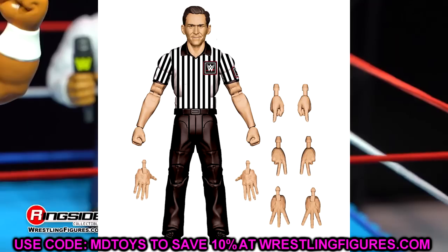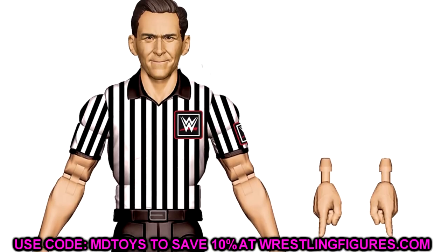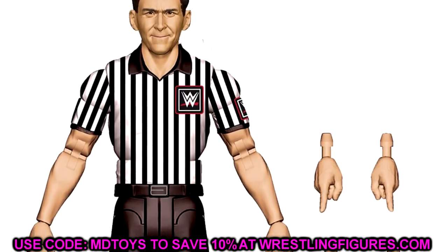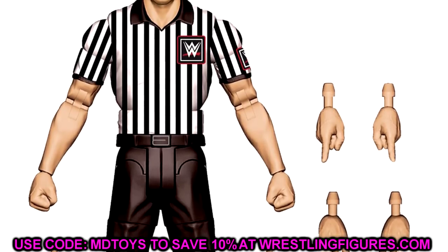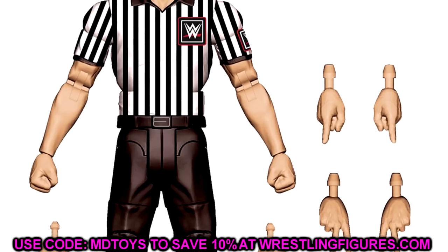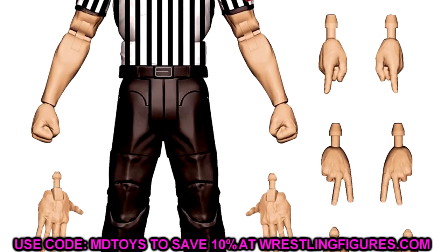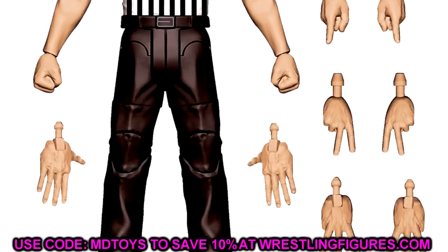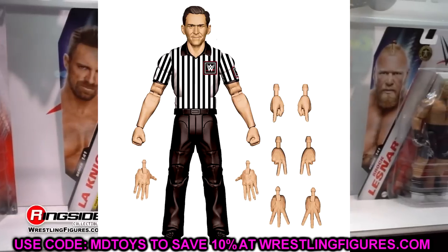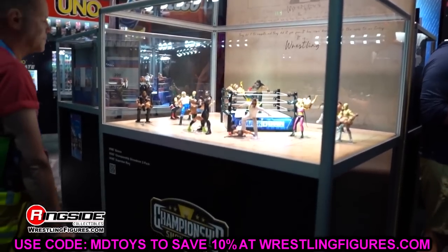We also saw the SummerSlam Build-a-Figure John Cone referee Elite. We've been begging Mattel for a referee Elite for a long time and they finally did it. John Cone is actually an action figure collector himself — I got to meet him and his son Nicholas at San Diego Comic-Con. Very excited for this figure. It's looking like a 2024 release so we have a bit of a wait, but it's going to become the standard for WWE action figure photography. This won't be the only referee figure we saw.